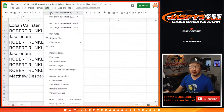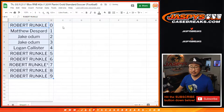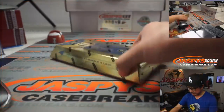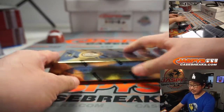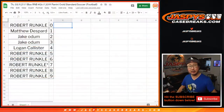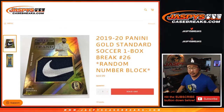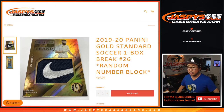Let's sort by number. I just grabbed a random box from the back — seven cards in here, pretty nice stuff. I think this is the first year that soccer got the Gold Standard treatment — its debut in soccer.